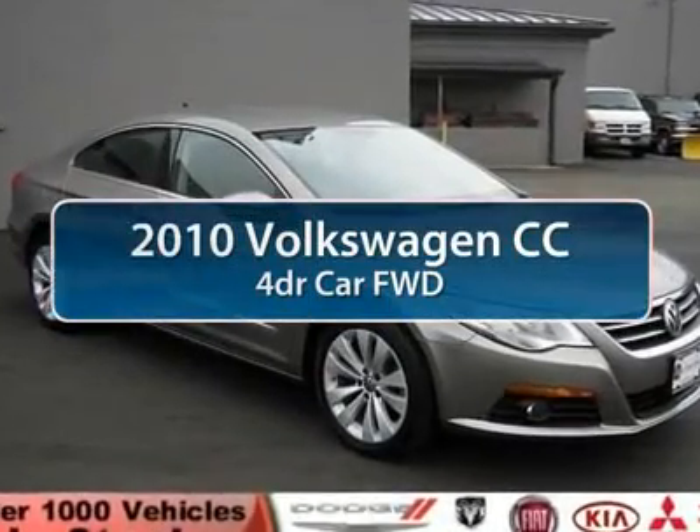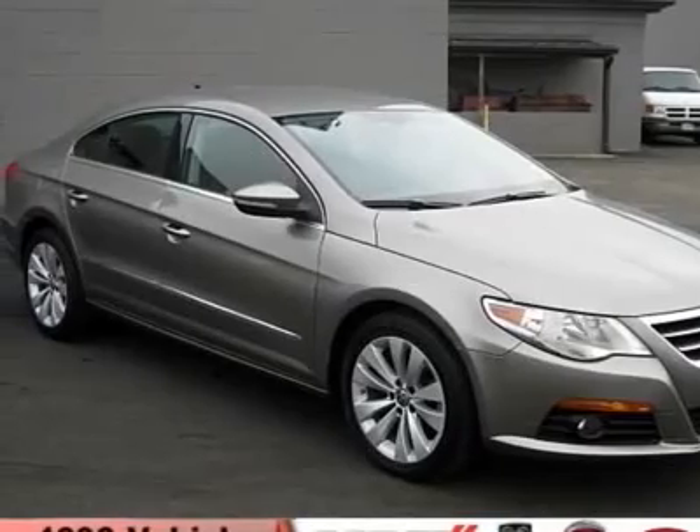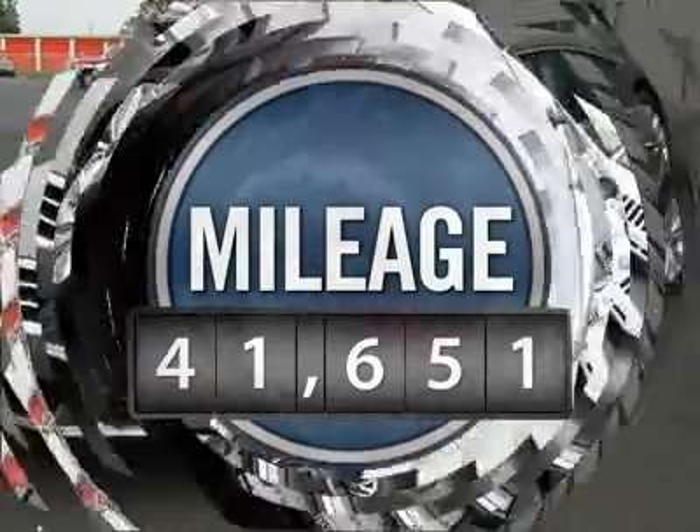The 2010 Volkswagen CC. It's what's on the outside that counts, and is priced below $25,000. This vehicle has less than 45,000 miles.